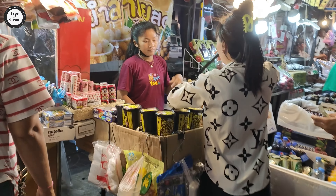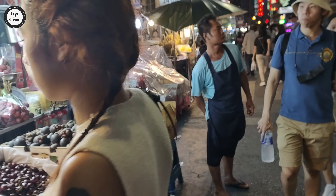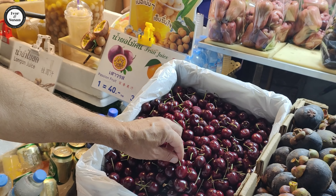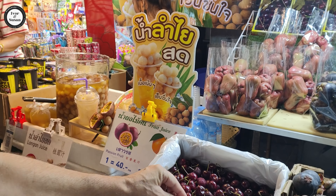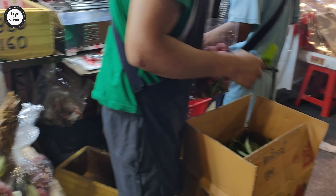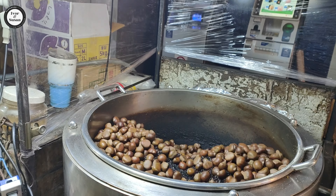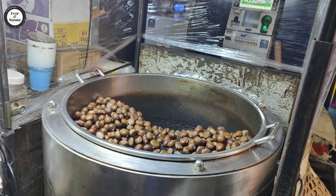A guy just showed me some chestnuts over there. And what are these - some cherries? These are like cherries - look how big they are! Nice looking cherries over there. I wonder where those cherries are grown. Here are the chestnuts being baked or whatever they do to chestnuts.